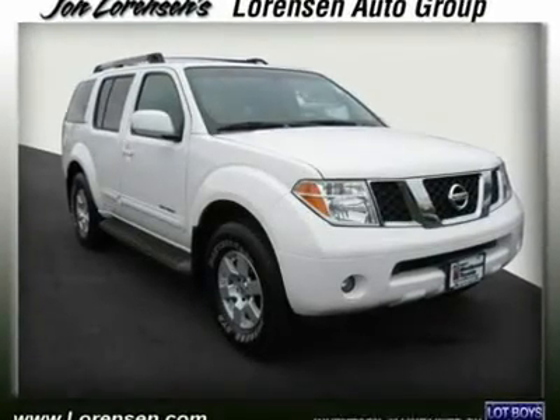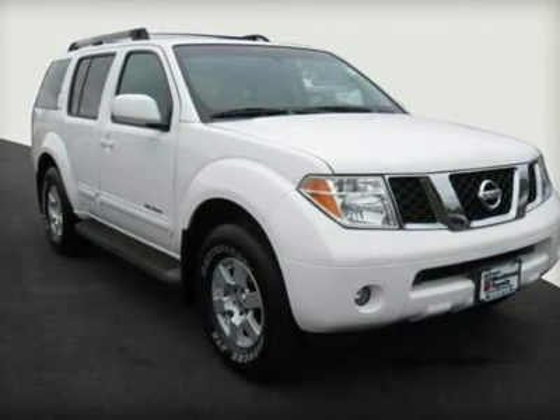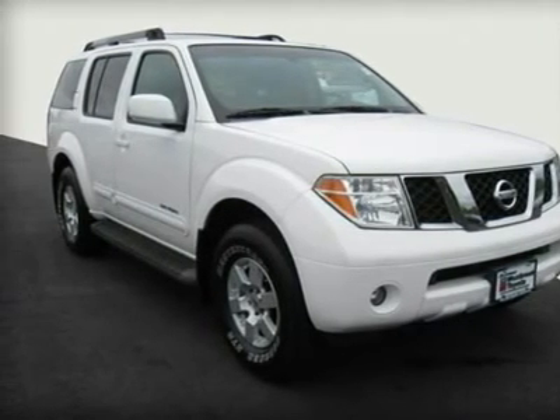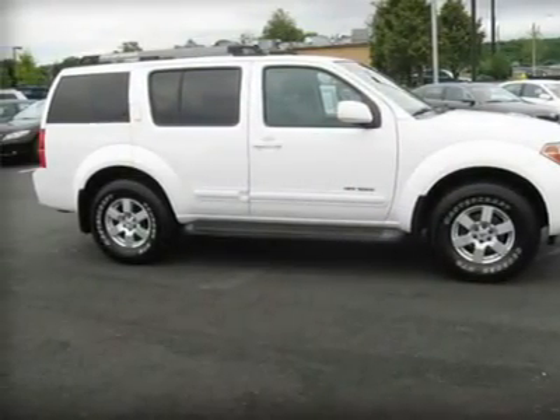Just repriced from $16,555 — a great deal, $500 below Cali Blue Book. Excellent Condition SE Off-Road Trim. Features include CD Player, Running Boards, Dual Zone AC, Trailer Hitch, and Rear Air.